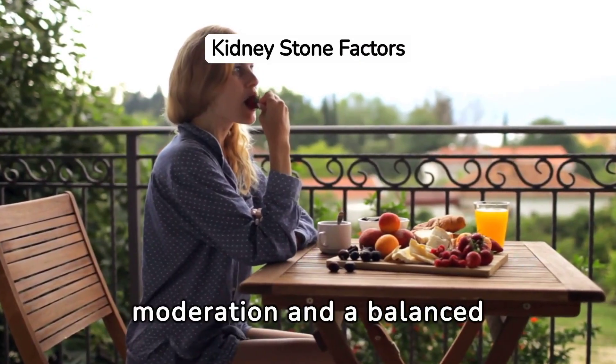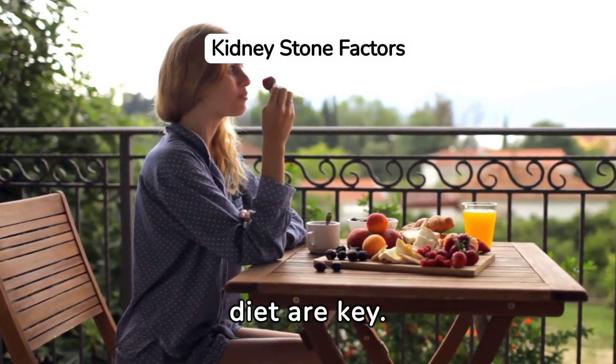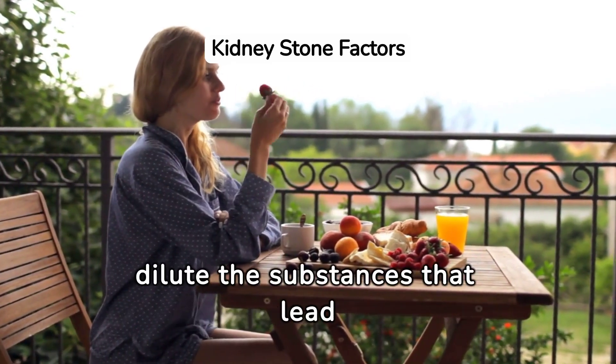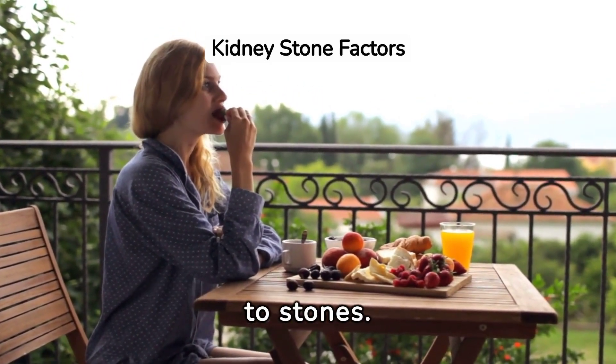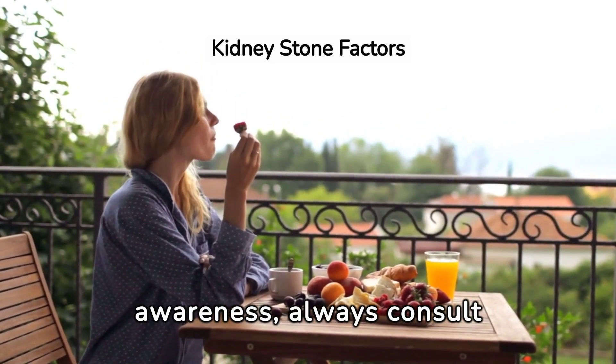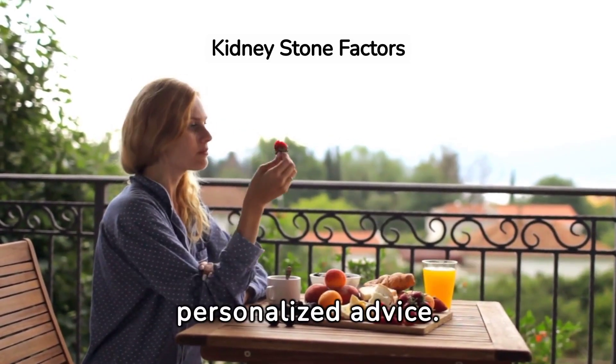In conclusion, moderation and a balanced diet are key. Drinking plenty of water can also dilute the substances that lead to stones. But remember, this information is for awareness — always consult with your healthcare provider for personalized advice.